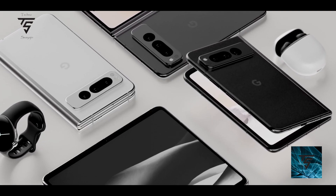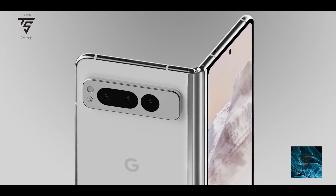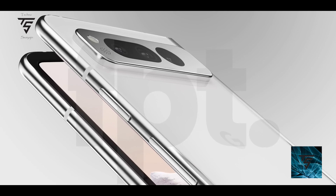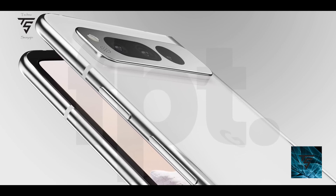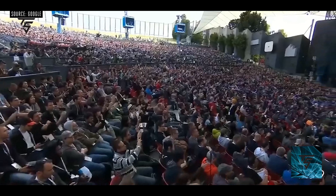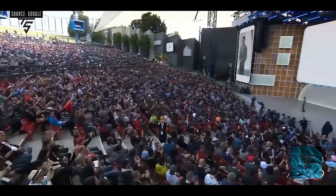Google I/O is set for around March 10th, so we'll know more then — maybe they'll show the Pixel Fold when launching it. Subscribe to the channel and I'll post a video updating you on the Pixel Fold. Let me know your thoughts in the comments below, like, share, and subscribe. Peace out.